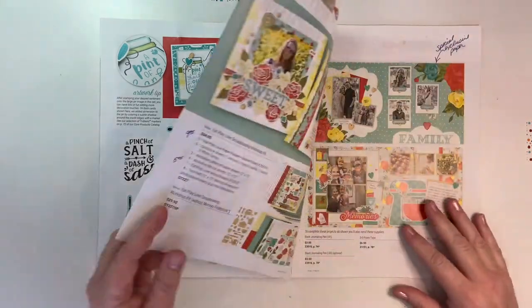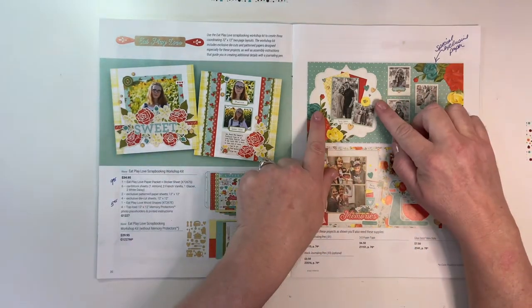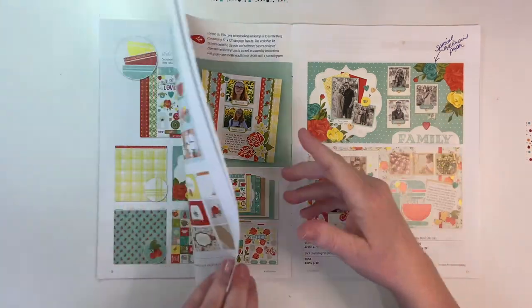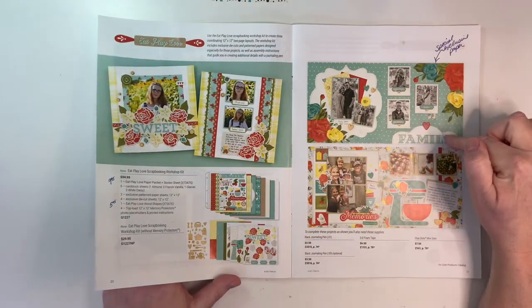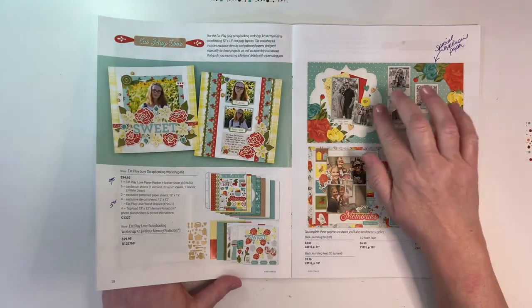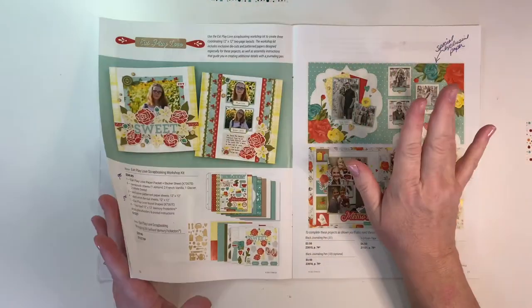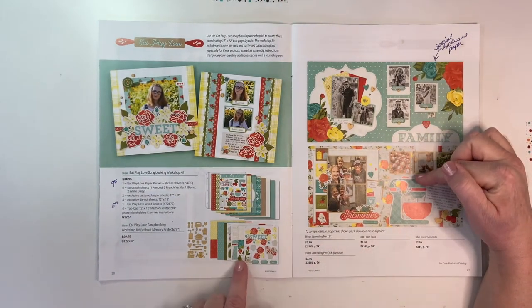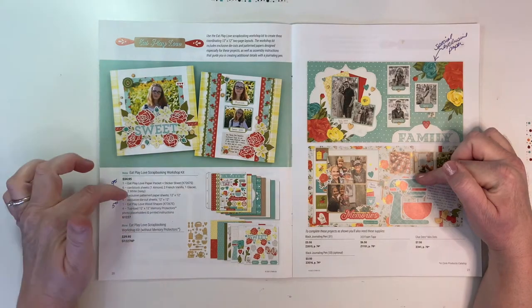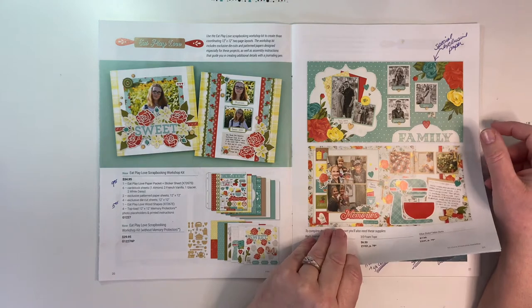We also have the Workshop Your Way scrapbooking for Eat Play Love. This has some exclusive paper — while some pieces appear in the paper packet, others are different and exclusive to the workshop. So if you get both the workshop and the paper pack you'll have some different papers too, which is great. There's that giant mixer die cut — isn't that amazing? You can get it with or without page protectors.